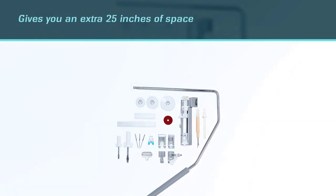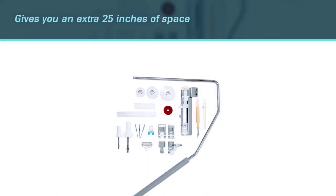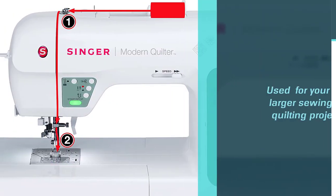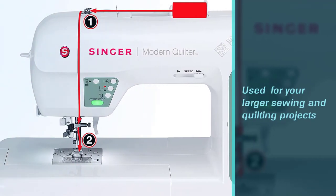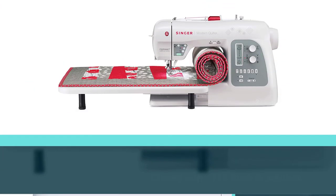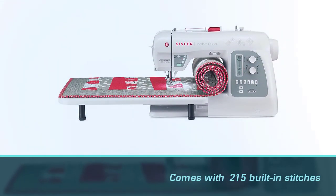It includes an extension table that gives you an extra 25 inches of space for your larger sewing and quilting projects. There are 215 built-in stitches, including basic sewing options and a variety of decorative ones. It also has six one-step buttonhole options that let you use the button itself to set the perfect size.